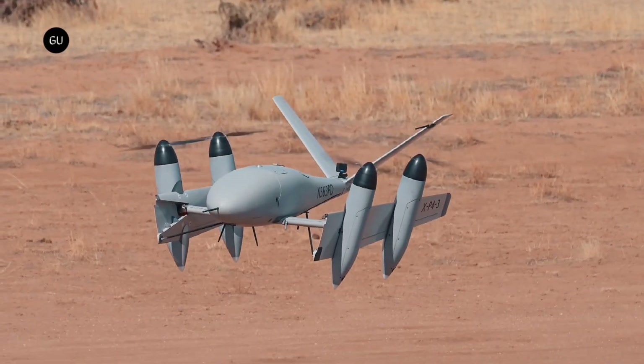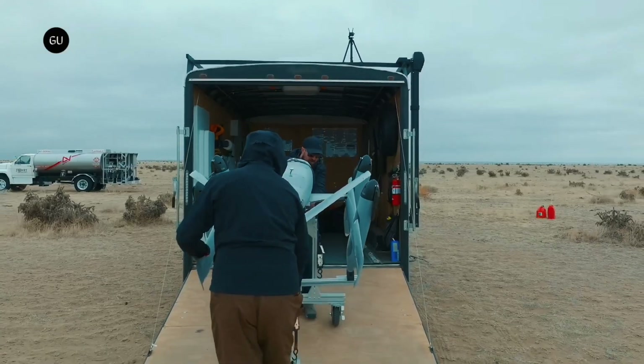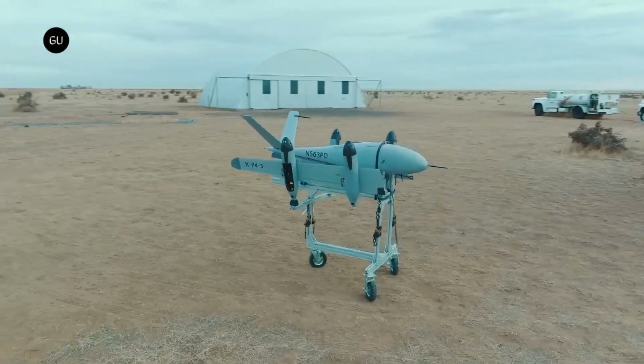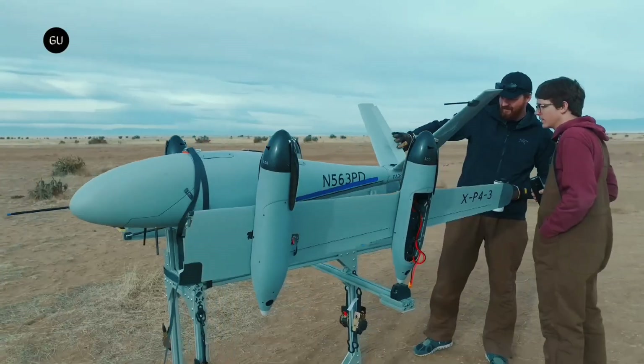As a result, these aircraft can run significantly wider wings than any other eVTOL design where ground space or helipad access is a concern. And for portable drone-style applications, they can sit in a compact box, completely ready to fly.